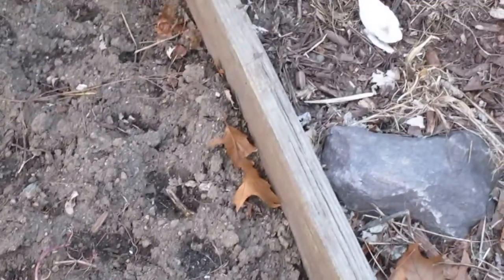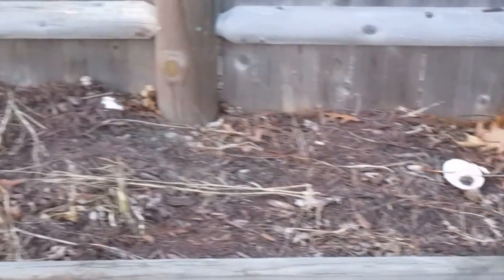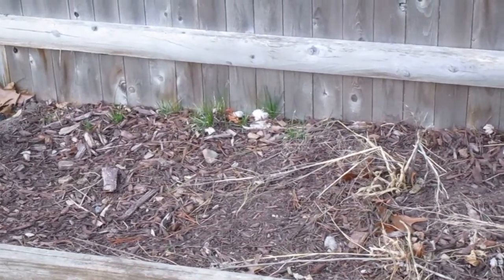When they tell you mint is invasive, you better believe them — I put one little tiny mint plant in here and it took over the whole bed and started going into the back section along the fences, which is where I have asparagus, which hopefully in a few weeks we'll see.